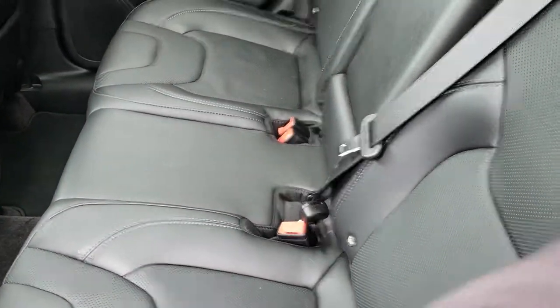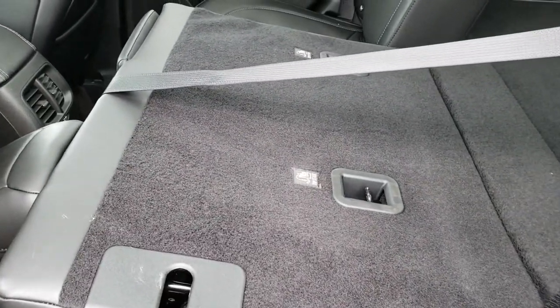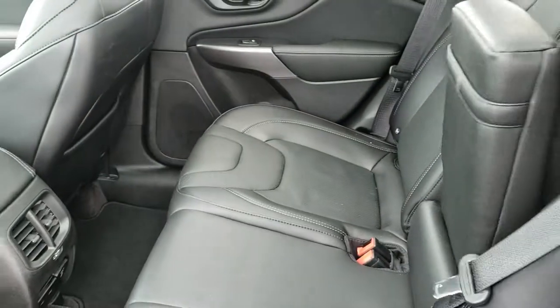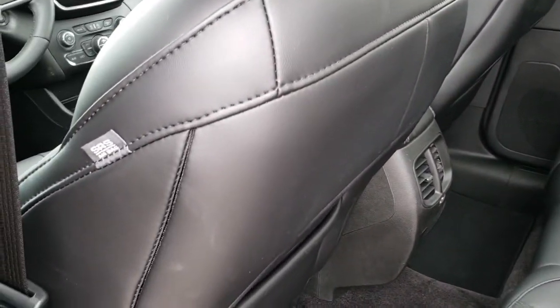These seats do fold down for extra storage, and they go just like that — almost completely flat, which is nice if you have to haul a bunch of extra stuff. And there are those cup holders. Side curtain airbags, of course, as well.